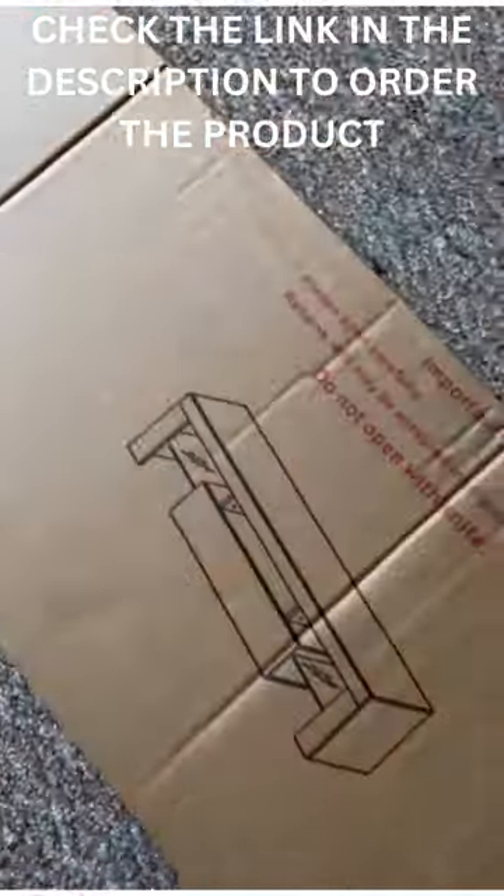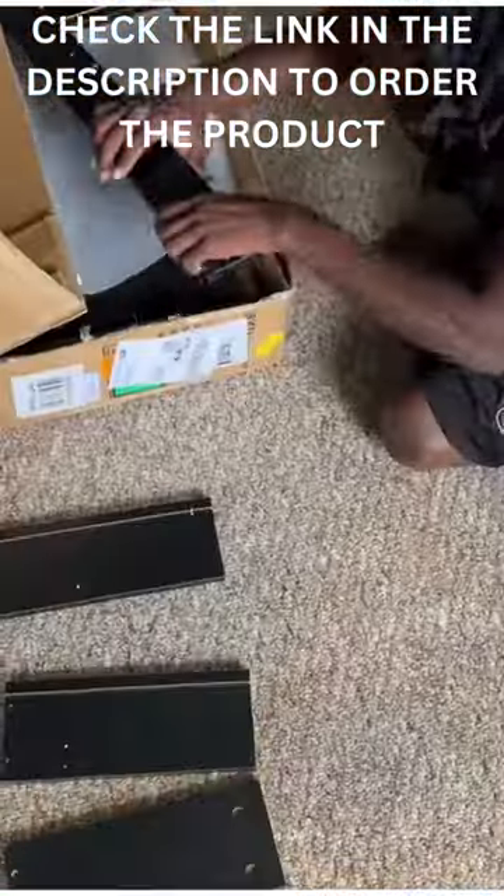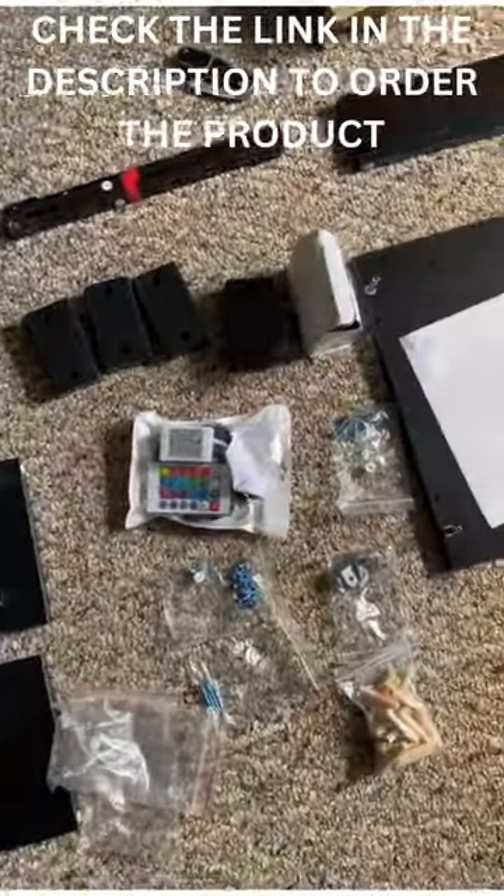I know ordering furniture off Amazon can either be a hit or miss, but I think you'll want to stick around to see the end results. I ordered a TV console — it's a matte black modern style TV console made of high grade MDF and tempered glass, and it also came with high quality hardware.